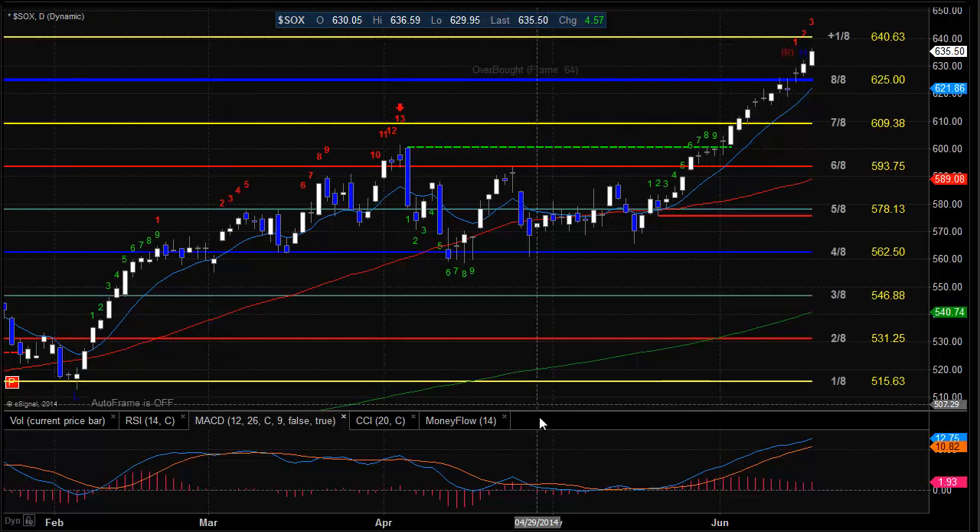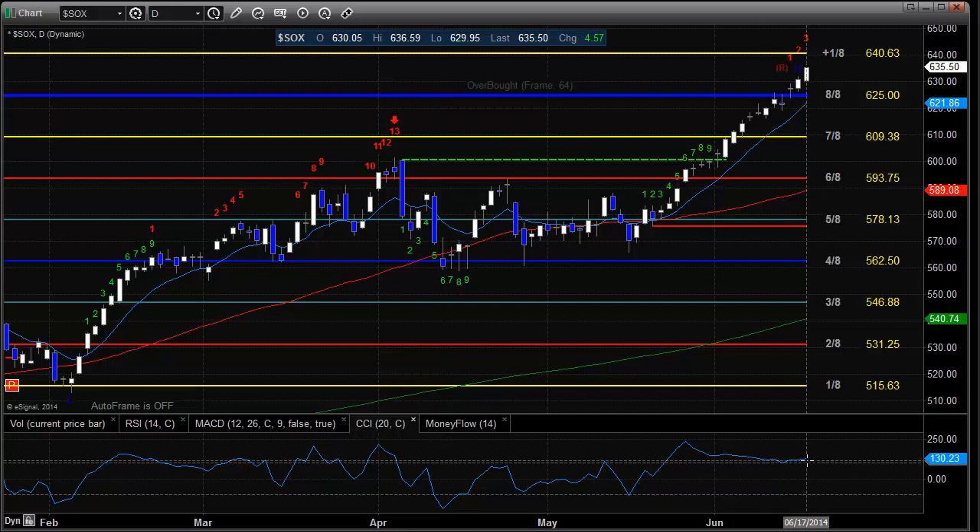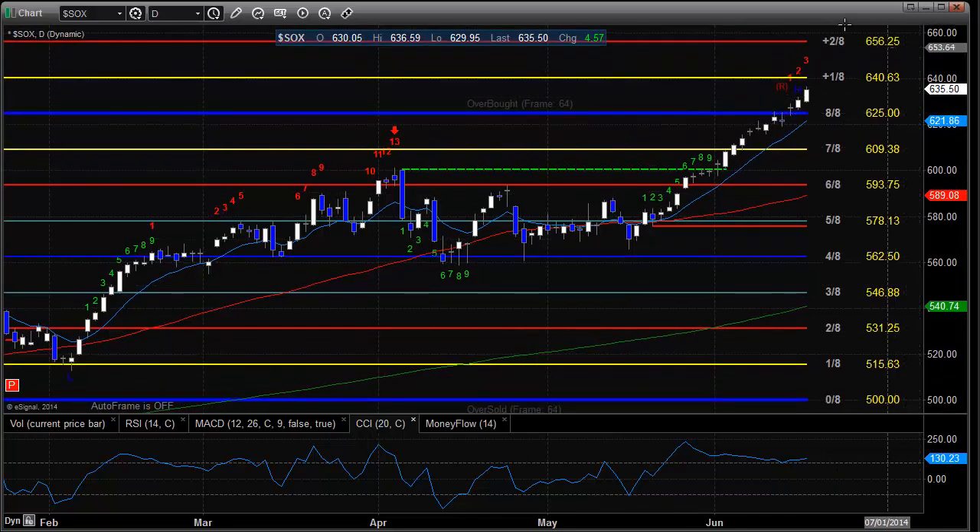Semiconductors are still getting it done, still pushing to the upside. Note that we are in the overbought territory on the GAN box, but we're still fairly early in the countdown phase of this seeker. CCI isn't totally overcooked yet, so that may give this a little bit more room. This is starting to get fairly extended, though it did have a pretty good recharge. The plus 1-8 level is going to be a big area, and then 2-8 is going to be the one to watch if we start to go a little bit parabolic. Key support at 6-25 will probably be pretty strong for the first touch, and the 10 EMA is just a little bit below that.